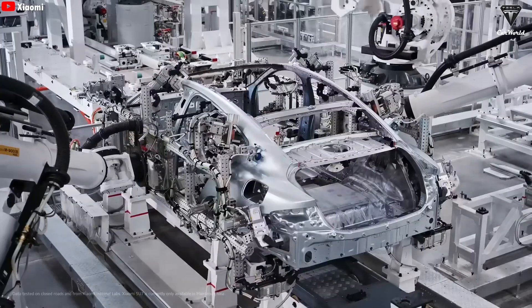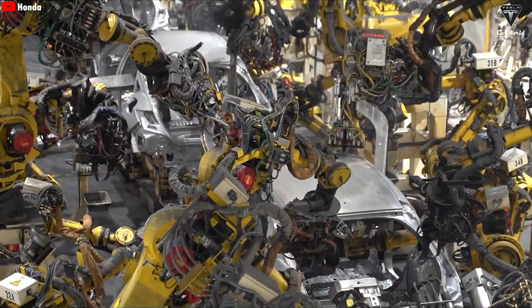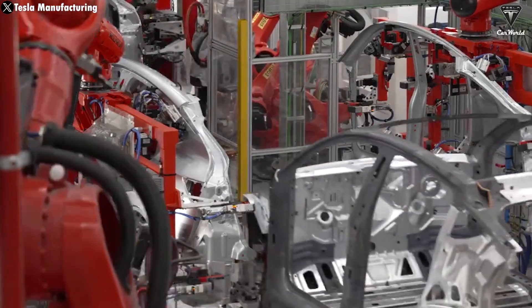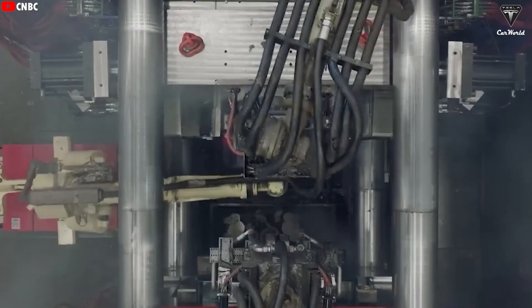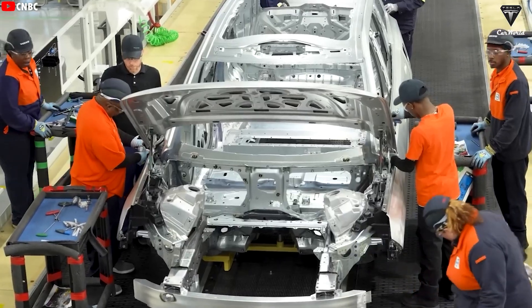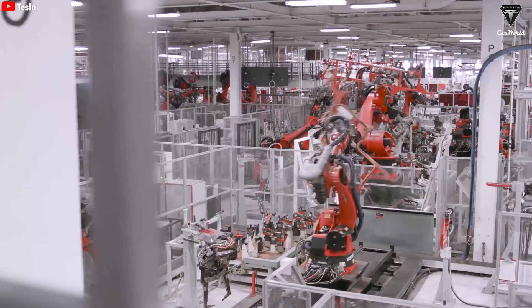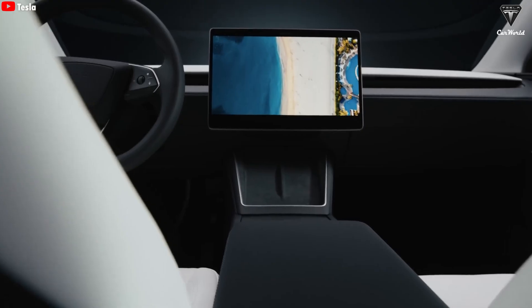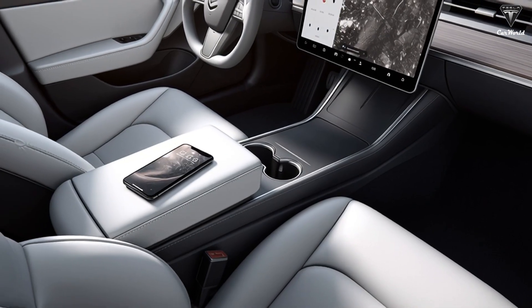Behind this impressive production line lies a major unanswered question: what will Model 2 actually be like? From exterior design and interior layout to the driving experience Tesla is promising, everything remains a mystery. While Tesla continues to keep details under wraps, recent leaks offer a glimpse into what the future might hold. For definitive answers, we'll have to wait for a major reveal event in the second quarter of next year. Model 2 is expected to be a compact hatchback — completely different from the sedans and SUVs Tesla has developed so far — marking Tesla's first entry into the hatchback segment, a category increasingly popular in Europe and China.